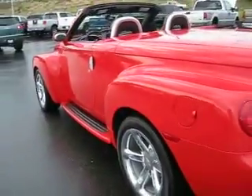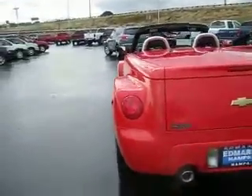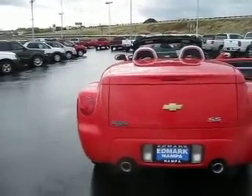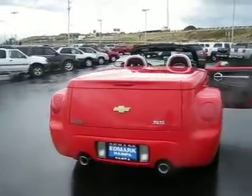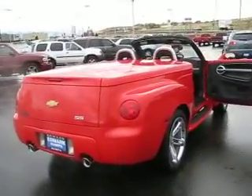The SSR may look bulky, but it's actually shorter than the Chevy mid-size Colorado pickup. It rides on a sports-tuned suspension with standard four-wheel anti-lock brakes, traction control, and rear limited-slip differential.